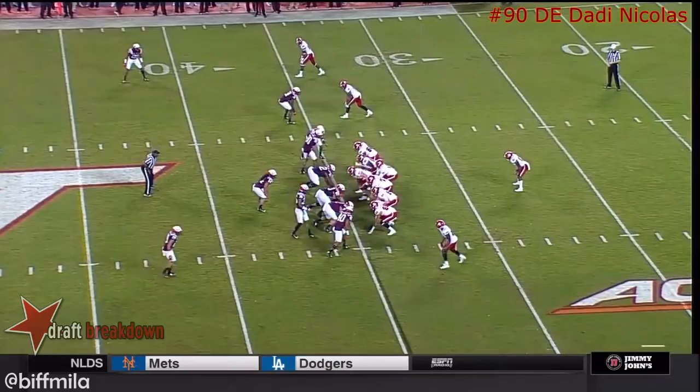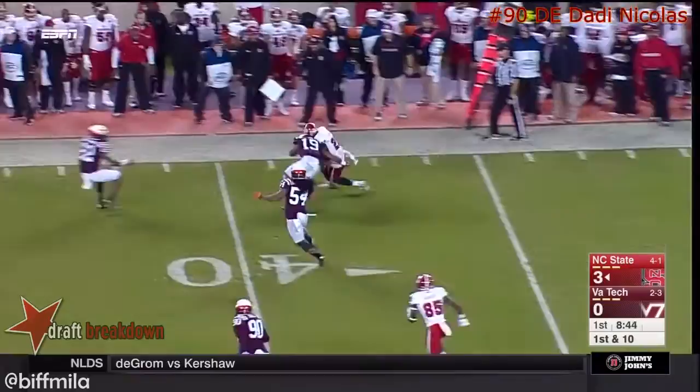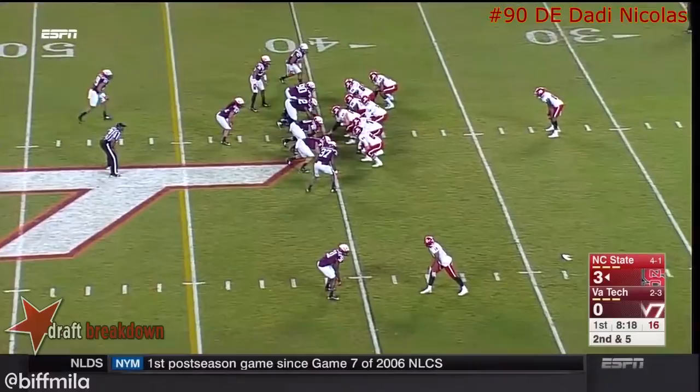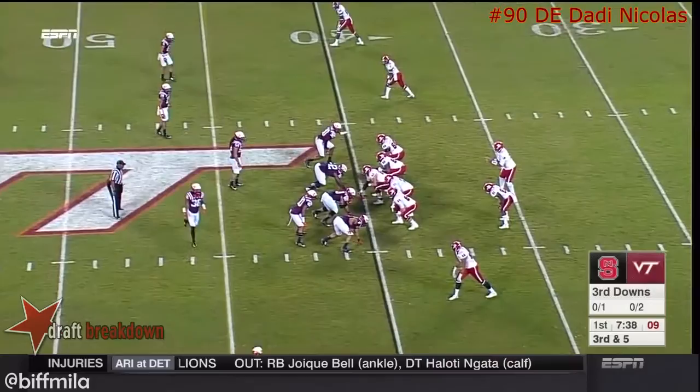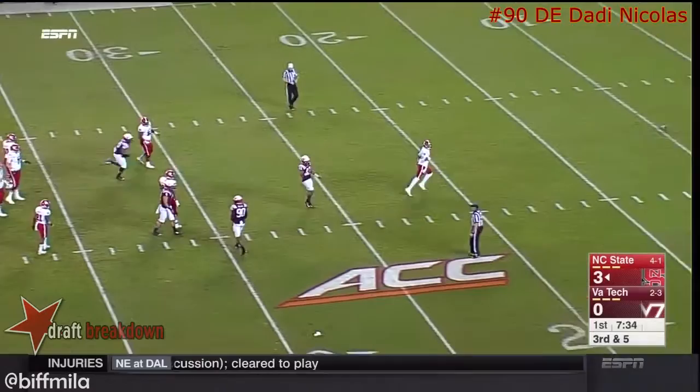NC State back with the ball and that screen play out in the right flat for a positive gain. Under center, Jacoby Brissette — he will hand the ball off, straight ahead running without a lot of room. Daddy Nicholas with the tackle, it'll be third down. Third and five, pass rush coming, and the ball is batted backwards emphatically. Incomplete.